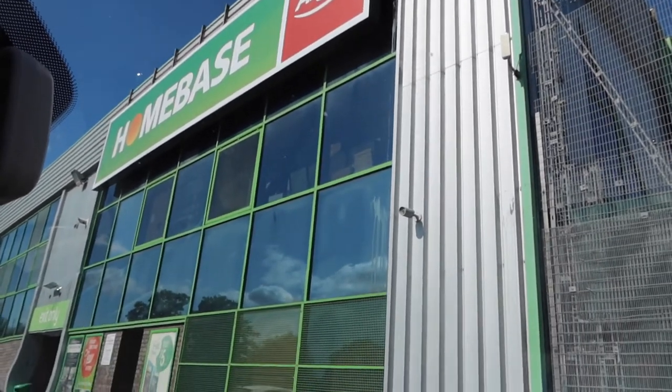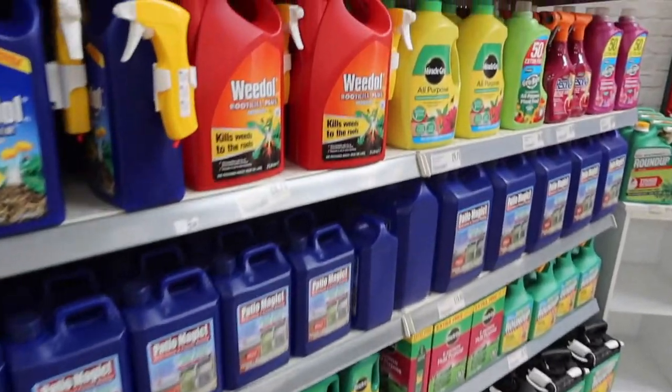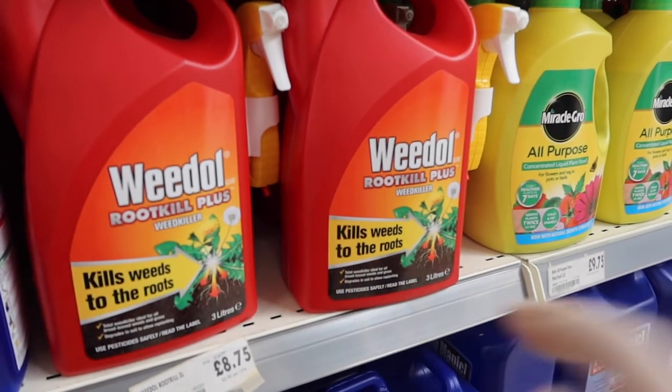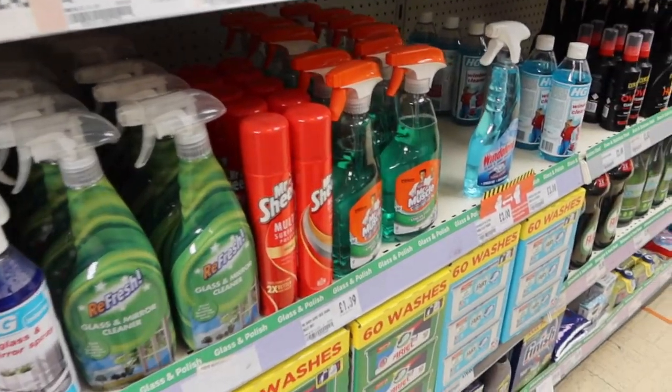The first thing on the list is weed killer. They've got all these different ones but we're thinking about getting this red one, just because it says it kills them at the roots, so hopefully this one's going to be good. Out of all of these, I think we're going to pick up one of these.